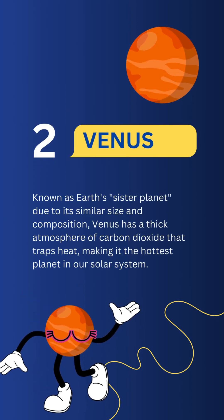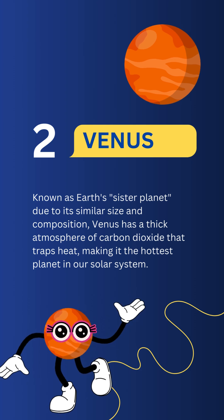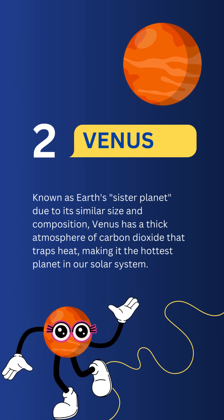Venus. Known as Earth's sister planet due to its similar size and composition, Venus is the hottest planet in our solar system.